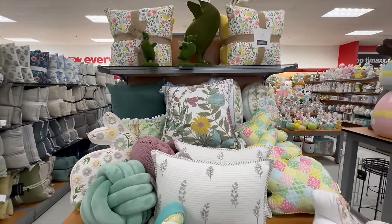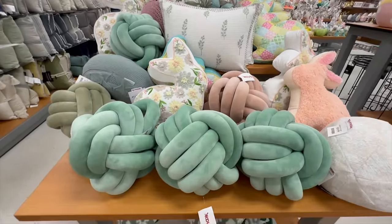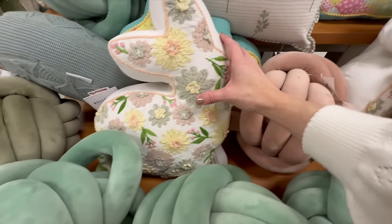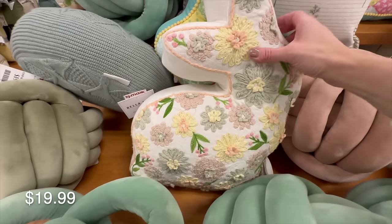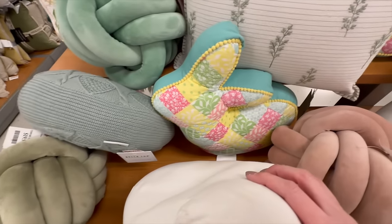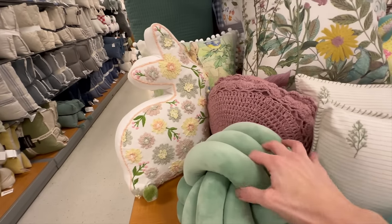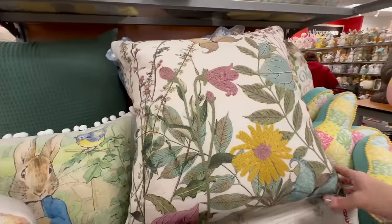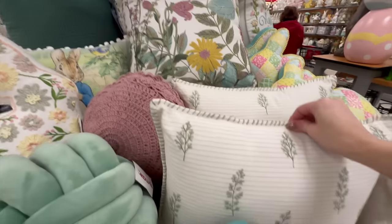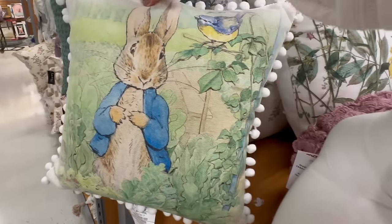TJ Maxx also has great options for spring and Easter pillows. Starting at the front, they have smaller round almost braided-like pillows — super soft and popular right now at $19.99. They have a couple varieties of Easter bunny pillows: one very embroidered and a quilted version. Here is a vintage-style round pillow for $16.99, and a crochet one at that same price point. For floral lovers, there's a beautiful embroidered pillow, and a block print in olive green for $24.99 with a removable cover.